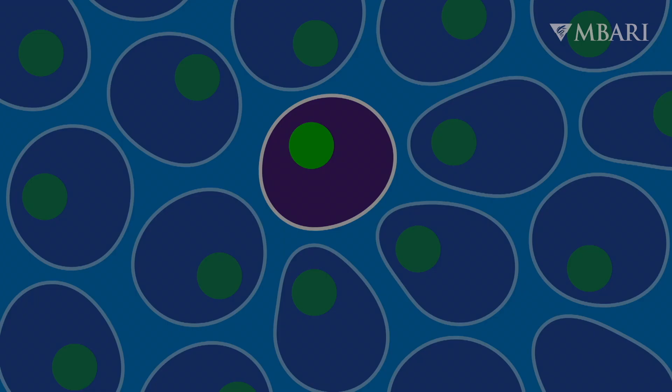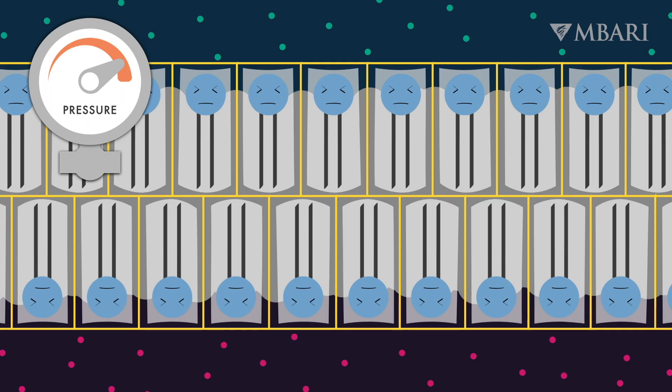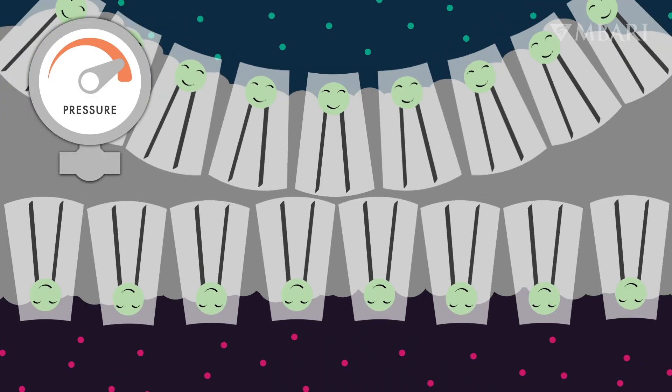The trouble is, the cell is alive. It needs to be able to divide to make more cells and to send chemical signals. If its membrane is a brick wall, it won't be able to do any of that. How do the deep comb jelly species keep their membranes from getting stuck like this? They use a different kind of lipid called a plasmalogen, which has a wedge shape even under extreme pressure. With enough plasmalogens in the membrane, everything stays nice and flexible.